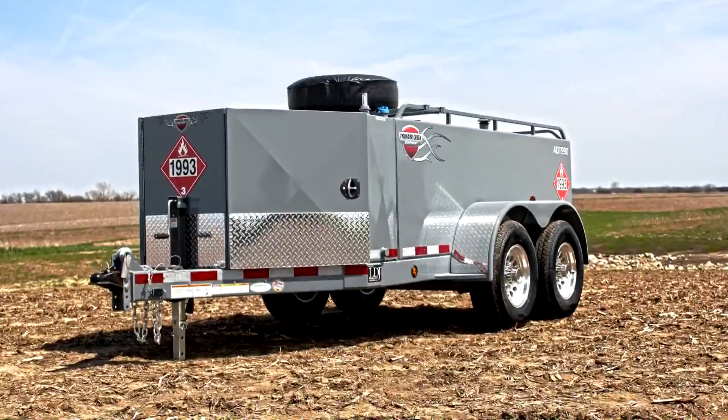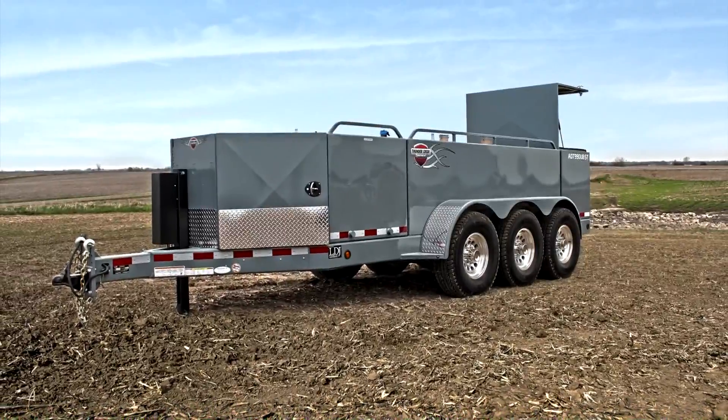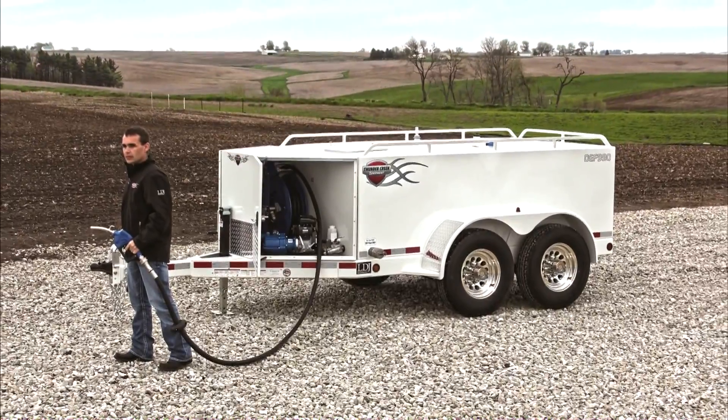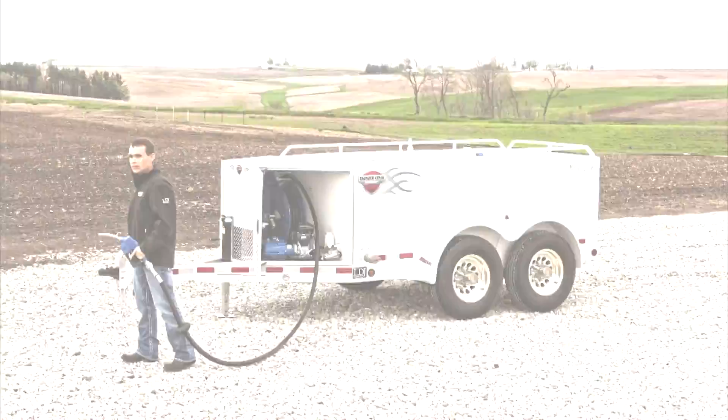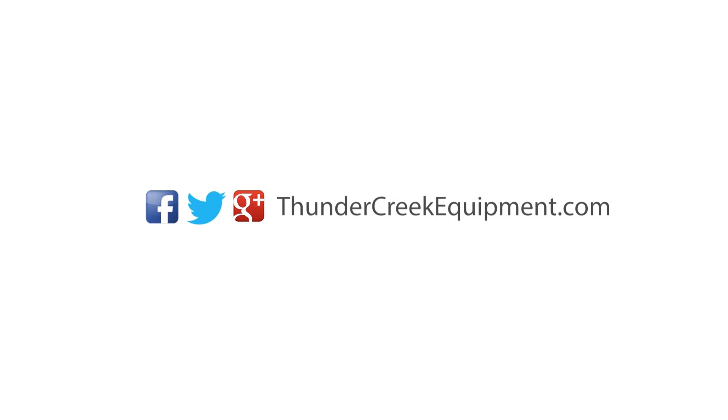This can all be avoided with Thunder Creek's DEF delivery solutions. Equipped with the exclusive, patent-pending, two-in-one DEF pumping system, they are quite simply the best way to handle DEF. For more on maintaining the purity of diesel exhaust fluid, or to find your nearest dealer, visit us at thundercreekequipment.com.